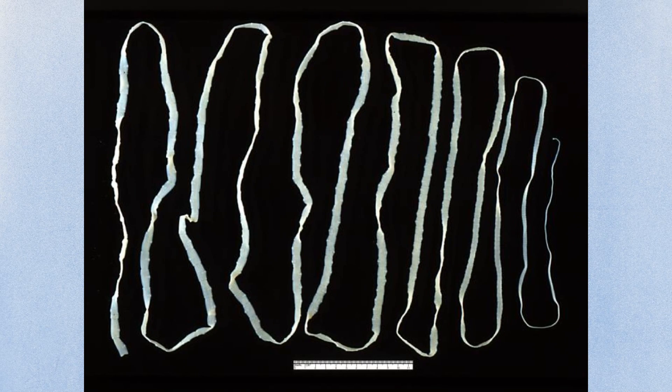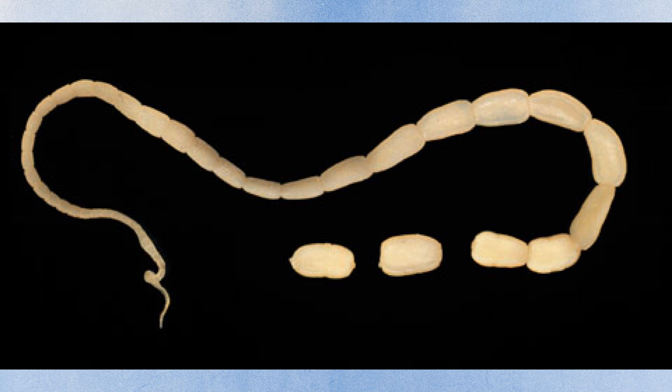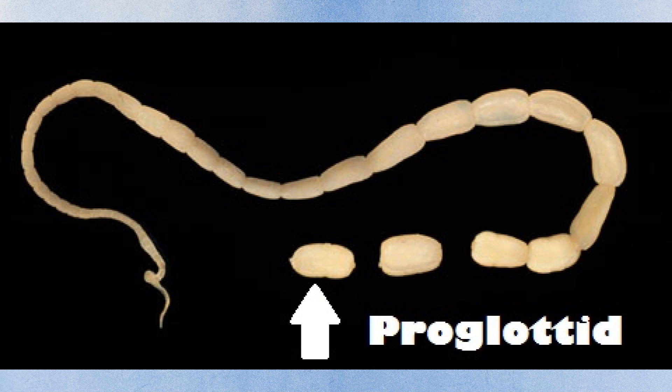A tapeworm is hermaphroditic, which means it can reproduce alone. This ribbon-like worm is divided into segments called proglotids, and these are the pieces that exit through the cat's anus during defecation. These are often identified as grains of rice, or if dried and found on the fur, they look like sesame seeds. Fortunately, tapeworms are really easy to treat, but it is important that you get the flea infestation under control because all it takes is one flea and your cat can have tapeworms again.